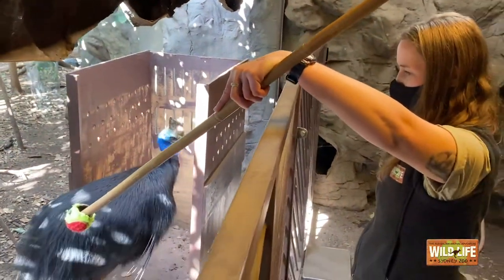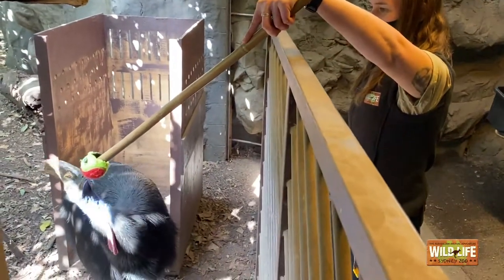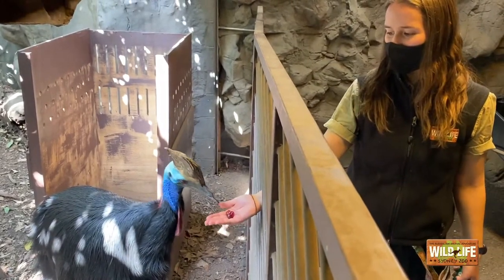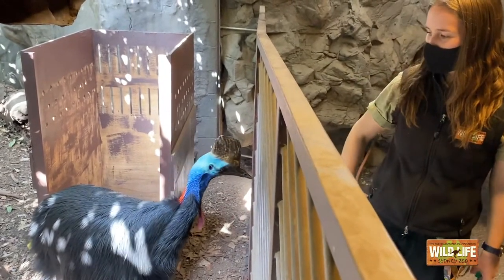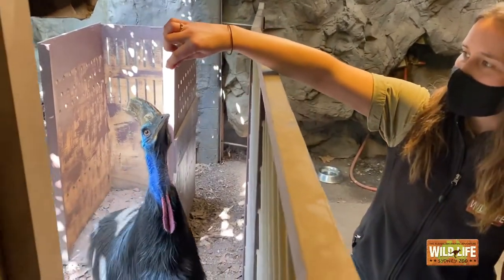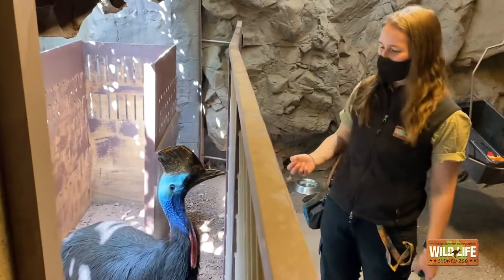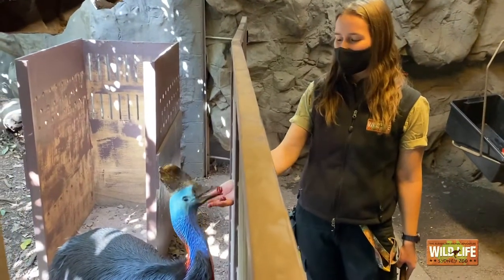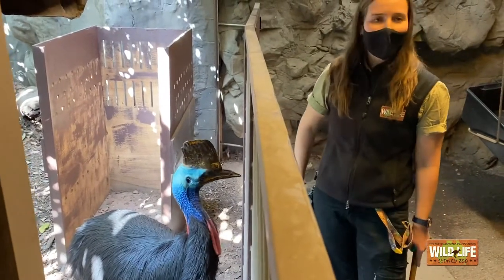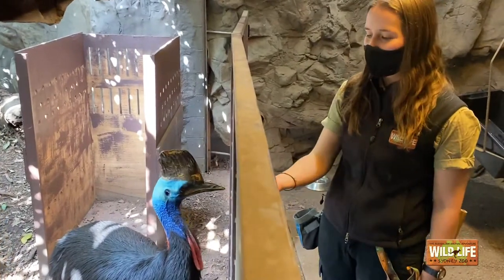The vet could check his feet, his wings, his beak — anything at all — and Princess would be comfortable in Ren and the vet's care. Another great thing about the crate is that we use it as part of his enrichment, to keep his mind stimulated. We try and do this once a day and give him lots of exciting activities to do. He did a fantastic job just then — he went straight in without hesitation, followed that target, and of course he is receiving his favourite treats, which are red grapes.